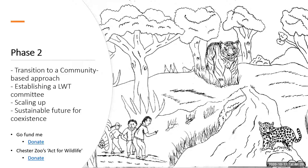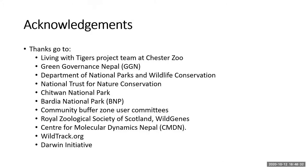Finally, everyone involved is acknowledged — this project and my PhD would not have been possible without everyone at Chester Zoo, Green Governance in Nepal, DNPWC, NTNC, Chitwan National Park, Bardia National Park, the communities, Royal Zoological Society of Scotland, Wild Genes who helped with genetics, Centre for Molecular Dynamics Nepal, WildTrack, and the Darwin Initiative for funding phase one of the Living with Tigers project.